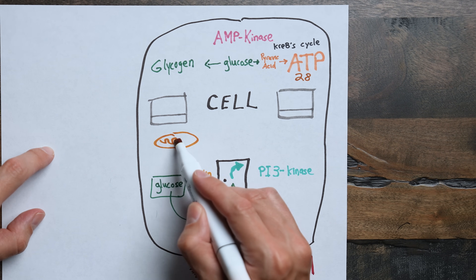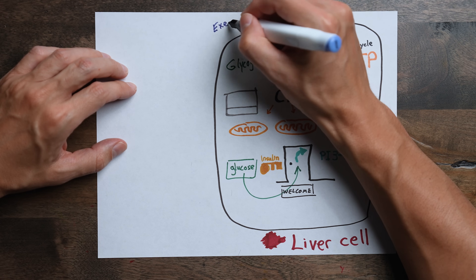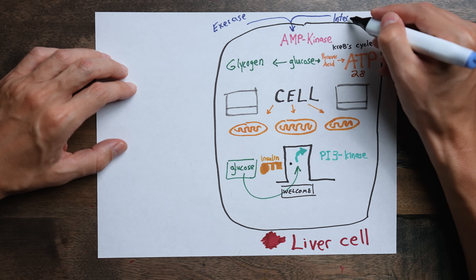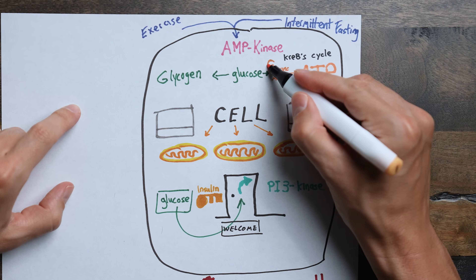AMP kinase also signals to the cell to make more mitochondria in order to burn more glucose to make even more ATP. Things that stimulate AMP kinase activity, like exercise and intermittent fasting, will keep mitochondria functioning optimally as well as improve insulin sensitivity.